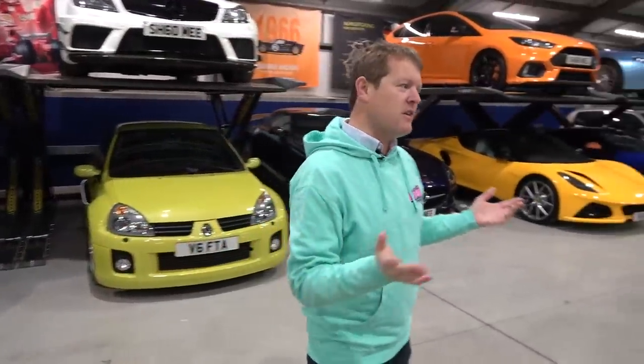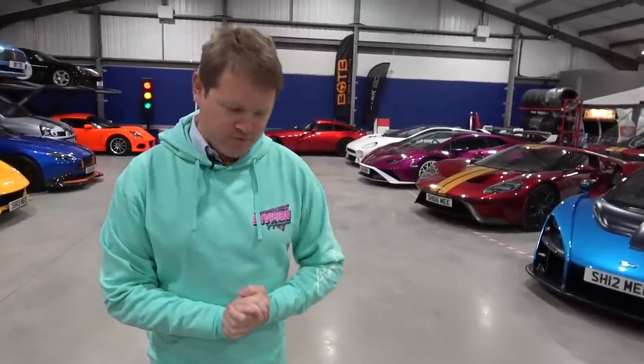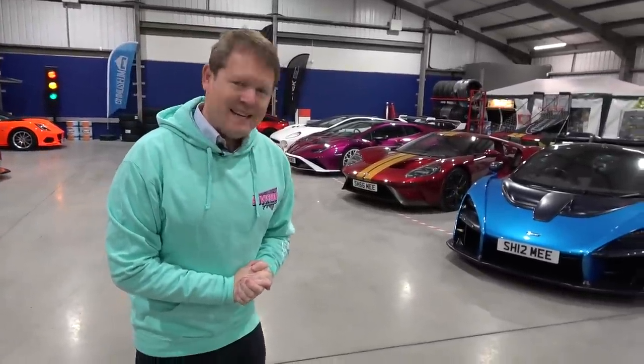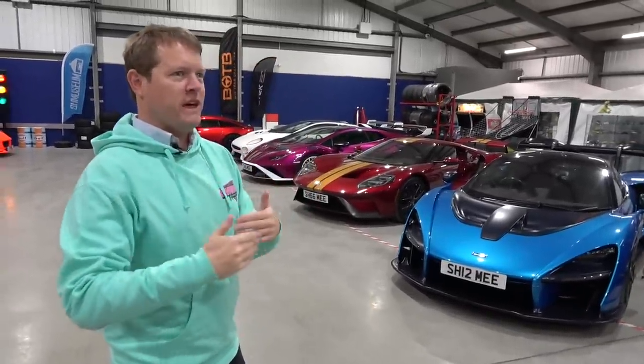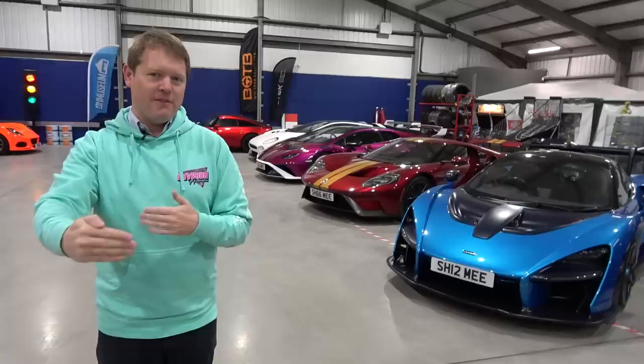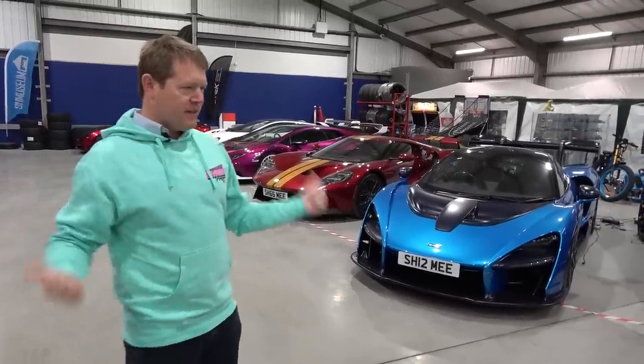We've got a lot of maintenance type tasks to do owning these cars. Lots of them, as per our spreadsheet that we've spoken about before, have turned red — red in the sense of needing a drive. Our normal thing is that the spreadsheet turns orange if it's been a month since they were last driven, and it turns red if it's been two months. So we've got to get a few cars out on the roads today.